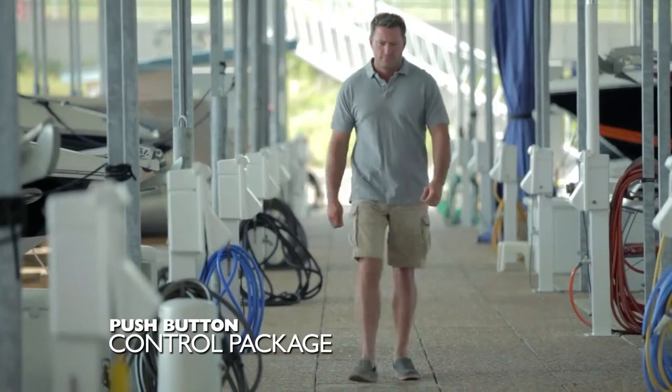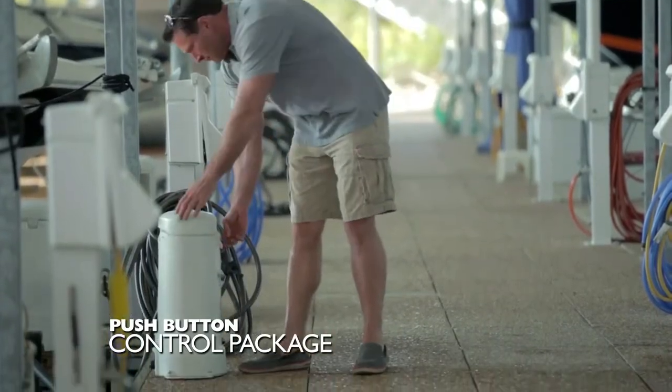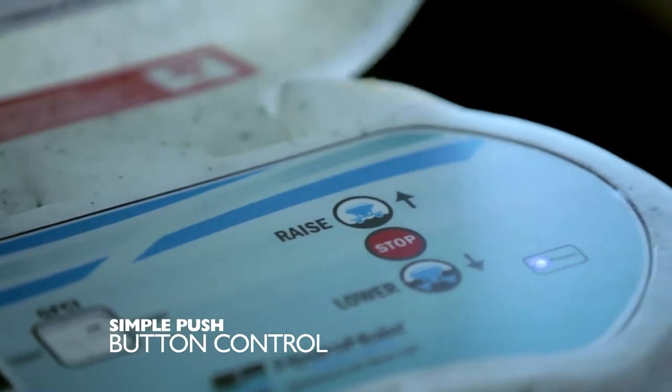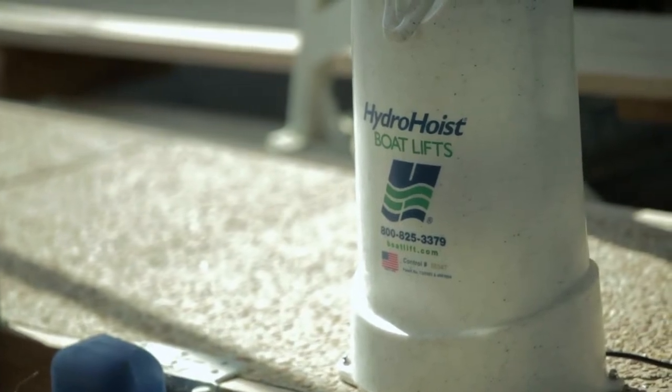The push button control package uses automatic valves, eliminating the need for handles and levers. One button to lift, one to lower, and one to stop makes using your lift effortless and eliminates operator error. This system is designed for total user friendliness.